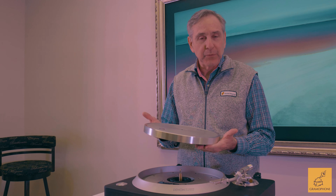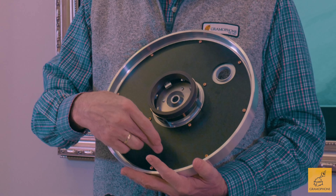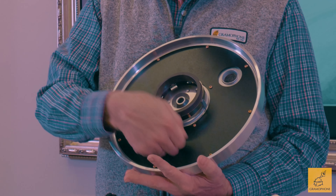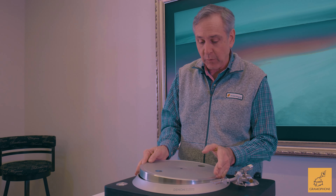Let's talk about the DP3000NE's platter. It is heavy, which adds to the rotational stability. They did a fine job putting damping material underneath. This appears to be some sort of rubberized plastic, but this thing is pretty dead, and that's going to add to its ability to reject vibrations.